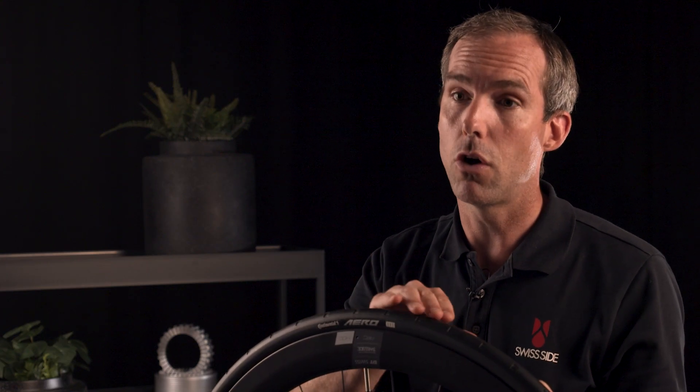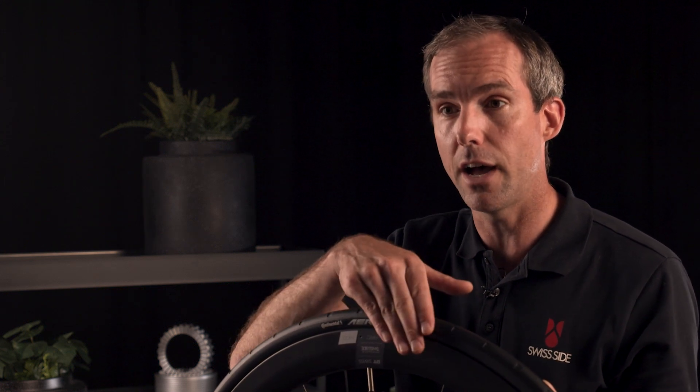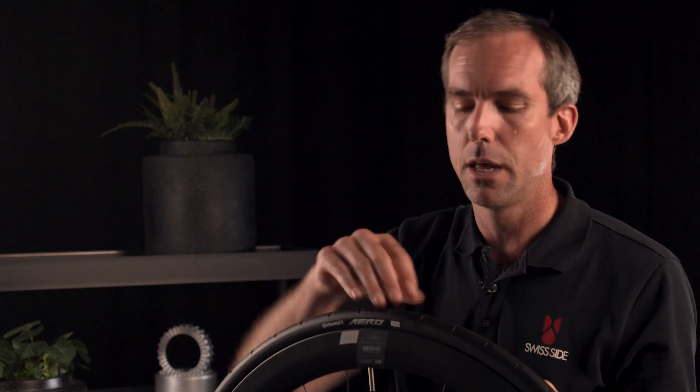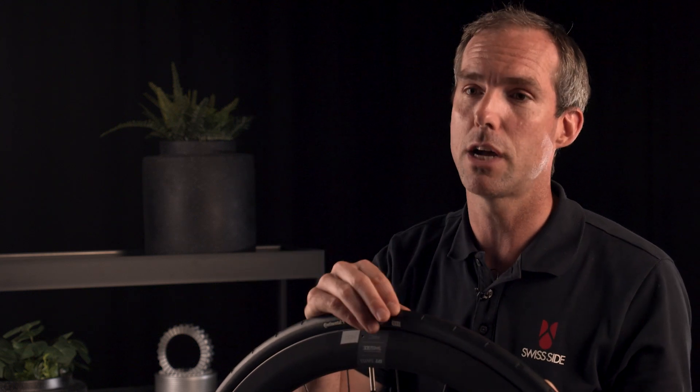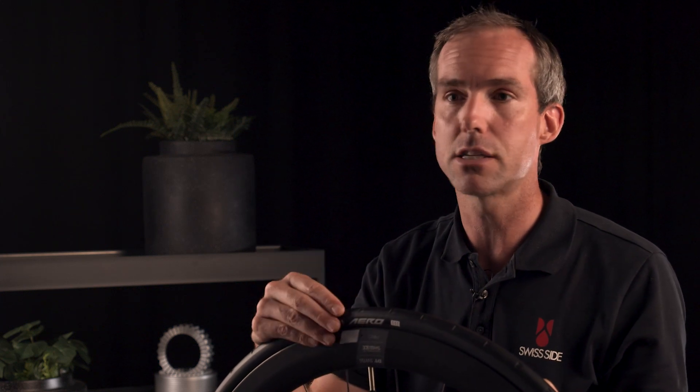The secret of this tyre are the vortex generators found in the tread of the tyre. What they do is generate small vortices on the surface which help the airflow stay attached not only to the tyre but also to the rim. That effectively turbocharges the sailing effect, which is the drag reduction you get when there is wind, making the bike-rider system even more aerodynamic and having lower drag.